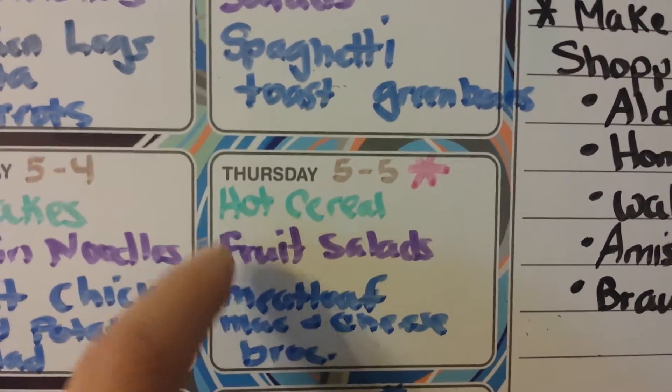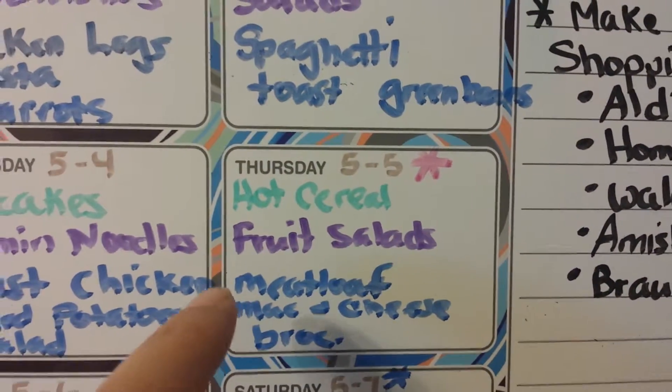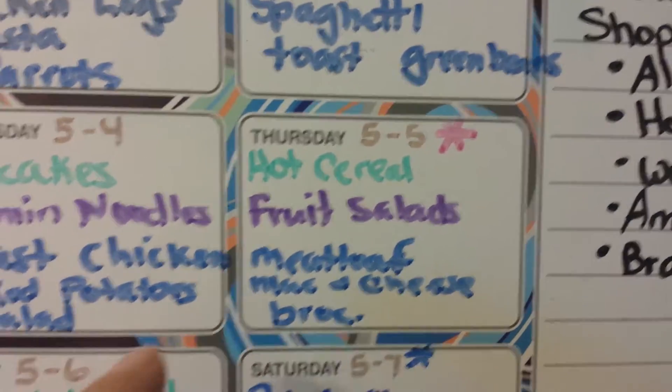And then on Thursday we have hot cereal and fruit salad, and then I'm going to do a turkey meatloaf, macaroni and cheese, and some broccoli.